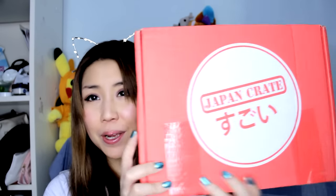Hi everyone! It's Ally Miu and I have another wonderful unboxing. I'm so excited to unbox Japan Crate!